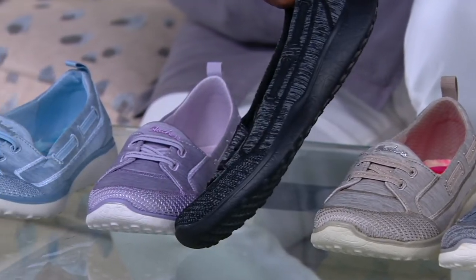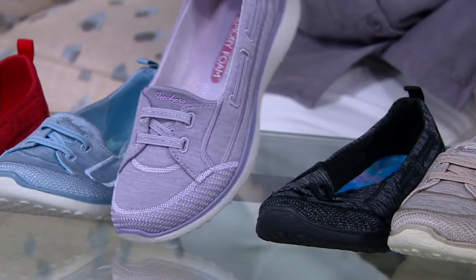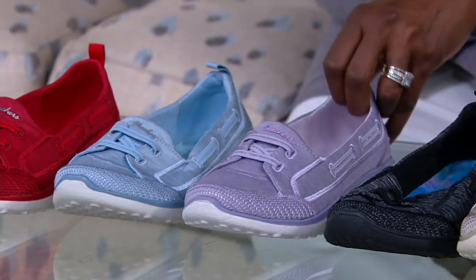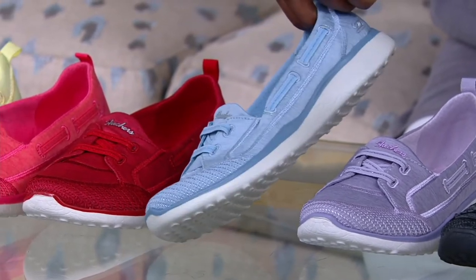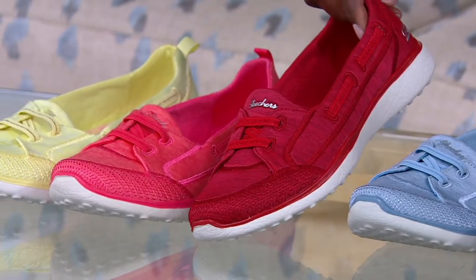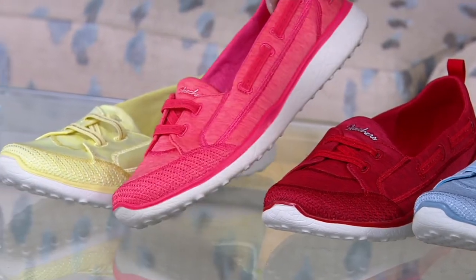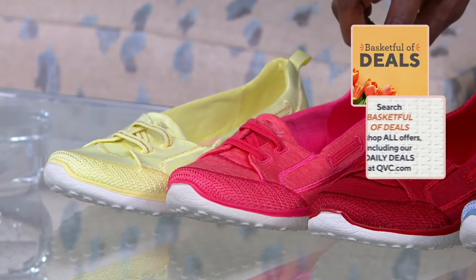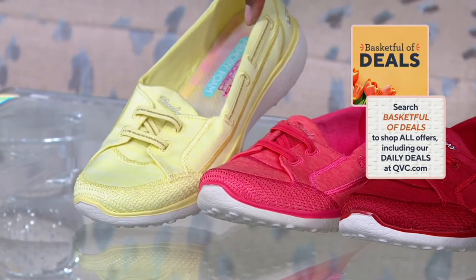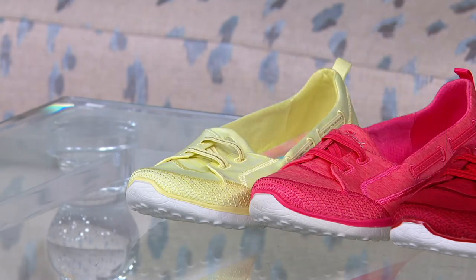This is your gray — really pretty heathered work there. This is taupe, also heathered. They're all heathered for the most part. Here's your black. Next is your lavender. We have blue, a pale blue. We have red — getting ready for our Americana holidays. We've got coral — getting ready for our tropical vacation, and that's limited. And then we have yellow.